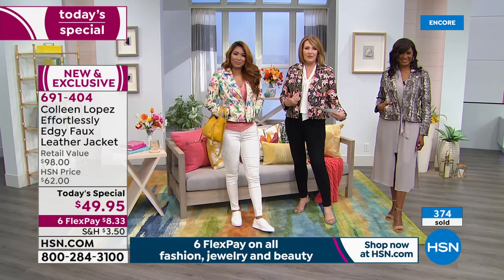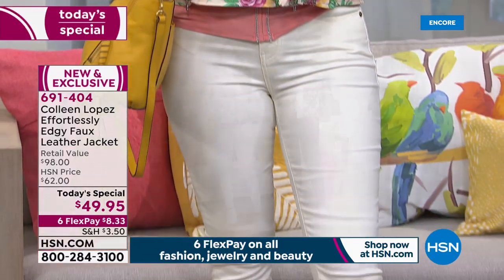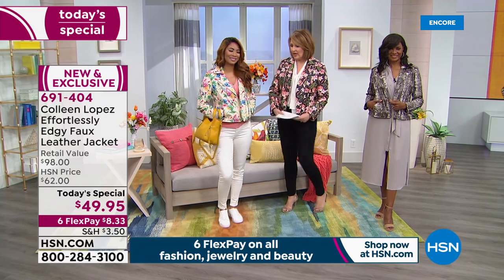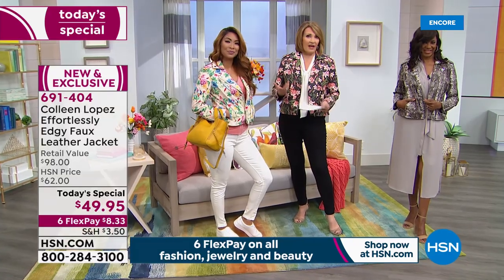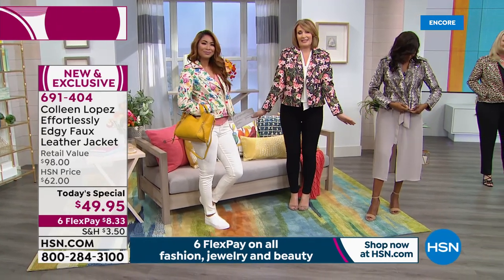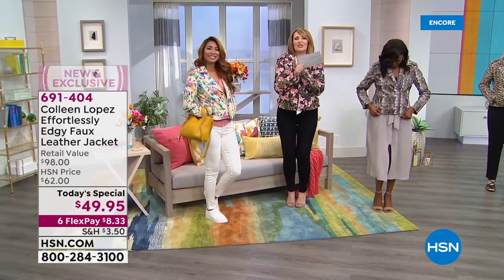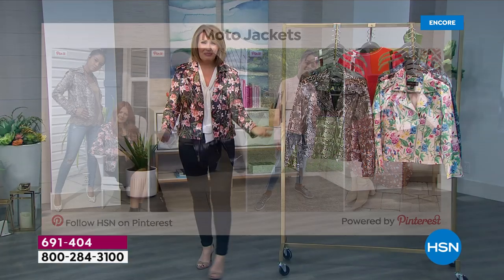Last but not least, look at Val — she just put it with her little white jeans and a sneaker. You pop this on and it's instant wow. Instead of a cardigan or a boring jacket, you throw this on and it makes the whole outfit. Val's in a small, which is her normal size — everybody's pretty much true to size. Moto jackets are a classic, but we're doing an updated classic with exciting prints. This is ageless and timeless — the jacket every girl needs.